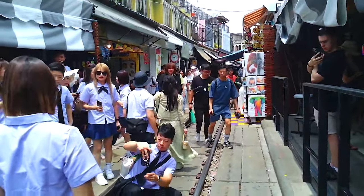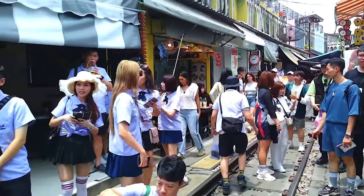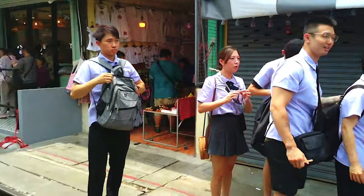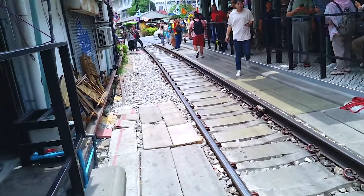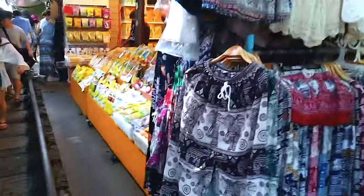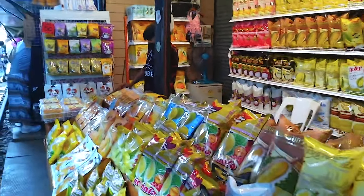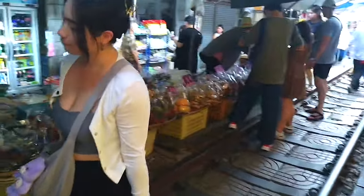Let's talk about what you can buy here. The market is packed with fresh fruits, vegetables, spices, and delicious Thai treats. If you've got a sweet tooth, you'll love the Thai desserts and coconut ice cream. There are also a bunch of little restaurants where you can grab a bite to eat at super reasonable prices.